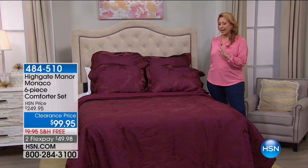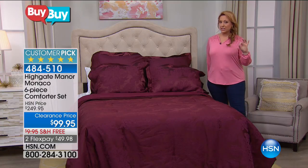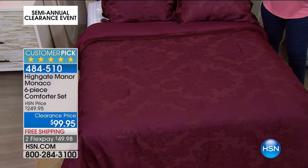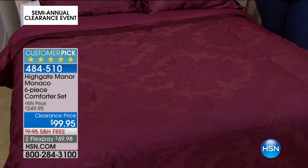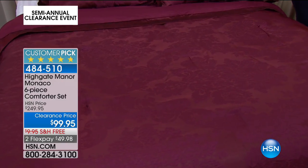We're gonna start out with our first item together. It's from Highgate Manor, which is exclusive for us here at HSN. It is luxury, it is opulent, yet on clearance, this huge customer pick item is under $100 — you're saving $150. I have only 266 sets. That's it, it's gonna be a quick sellout.